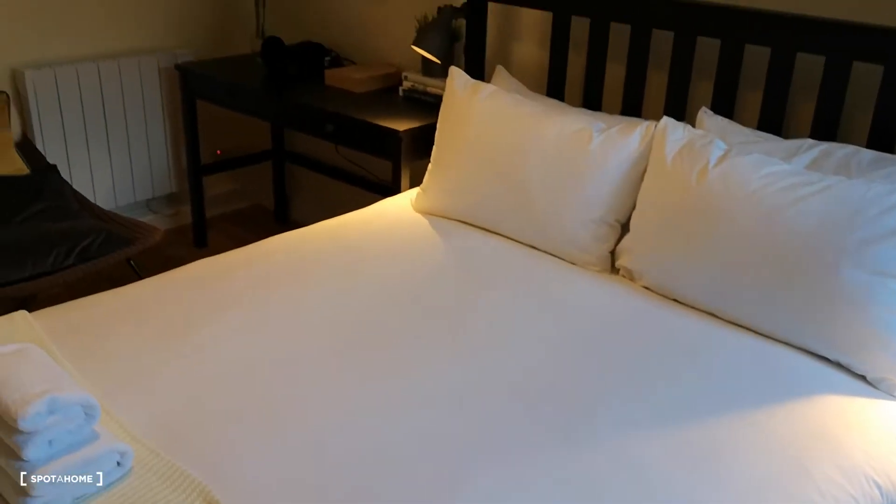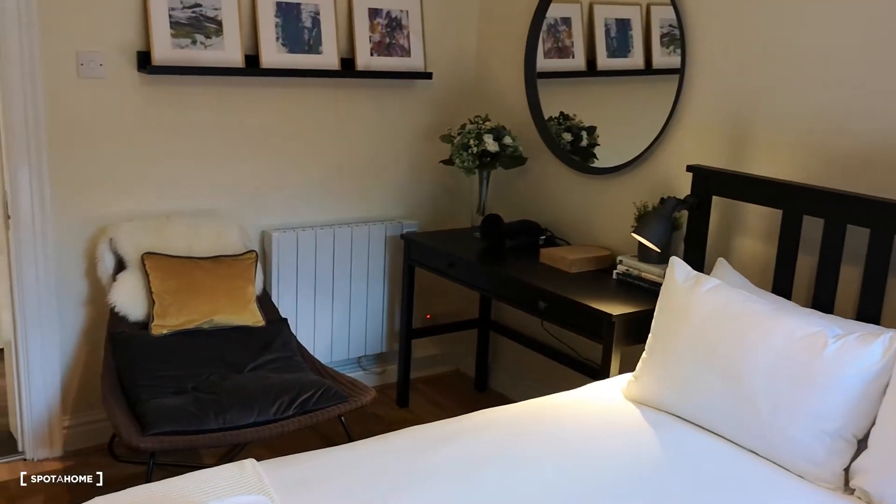Nice, gorgeous, comfortable bed. You've got a vanity there and a relaxing chair, and you have tons and tons of storage on the wall.